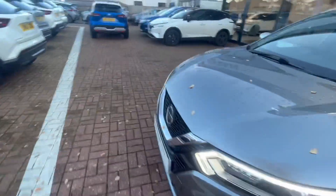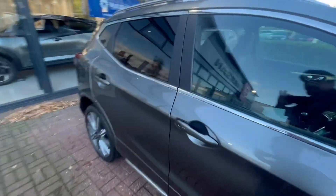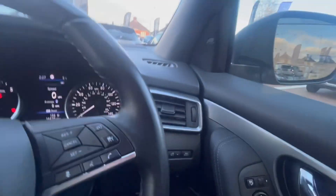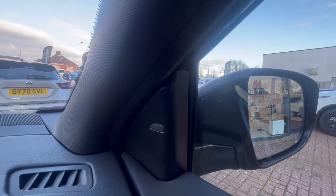Now I'll sit in the driver's seat to show the gadgets and features in action. The wing mirrors have blind spot intervention lights hidden just here — if they flash orange, it means there's a car hidden in your blind spot.